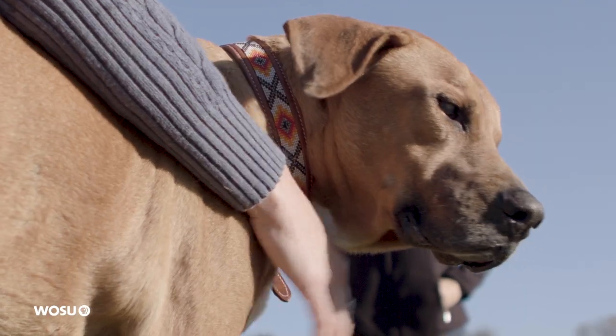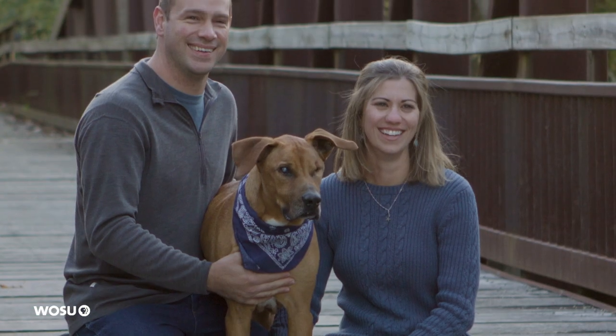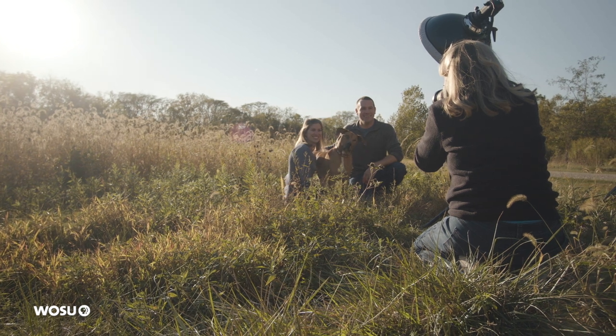Mustang was a rescue that we got about a year ago from the Madison County Humane Society. He was relinquished to the shelter, and I didn't realize when he first walked into the clinic that he would actually be walking into my home and my heart. He is blind, but you wouldn't know it — it doesn't slow him down at all.